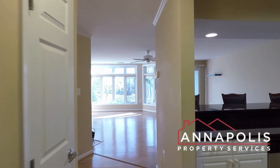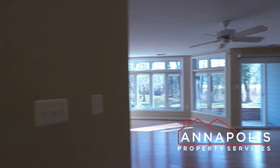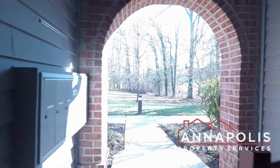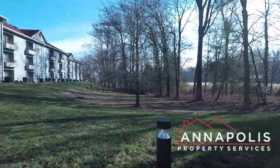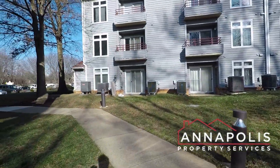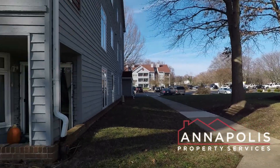That really concludes the walkthrough tour of 1132 Lake Heron Drive here in Annapolis, Unit 1A. First floor unit with no steps. We'll finish here in the community, just walking around the outside of the building to the parking lot.